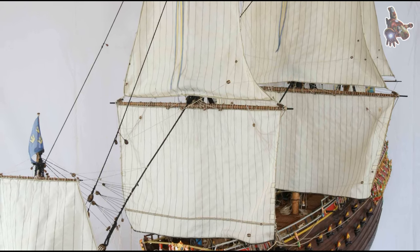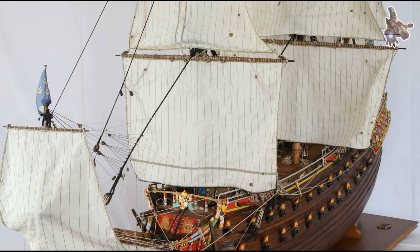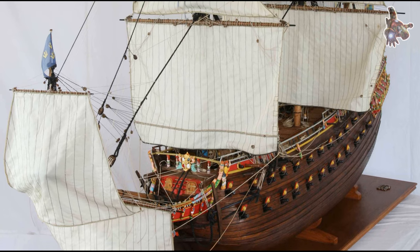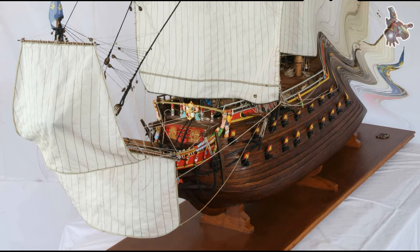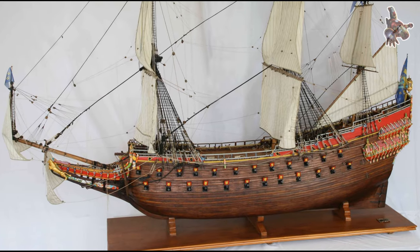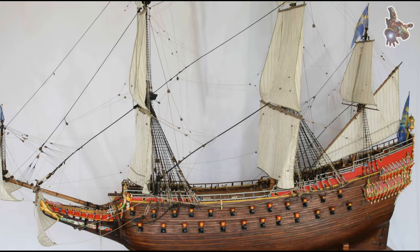Are the masts on the museum building the same height as the Vasa's original masts? The three masts on the roof of the Vasa Museum are designed to symbolize the full height of the ship when its masts were intact. The main mast, the tallest of the three, stood about 52 meters high from the keel to the top.